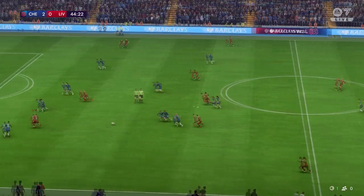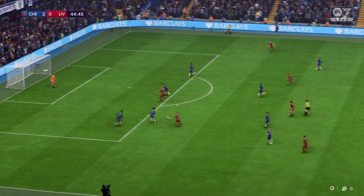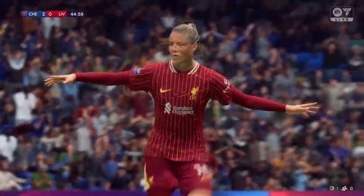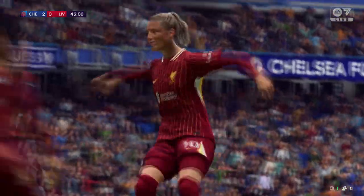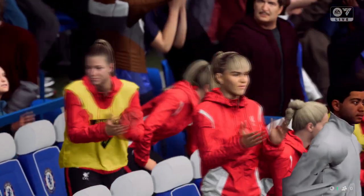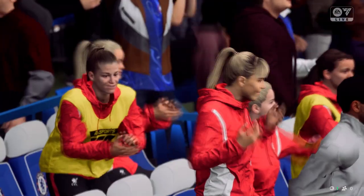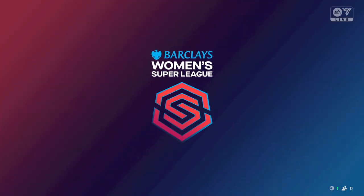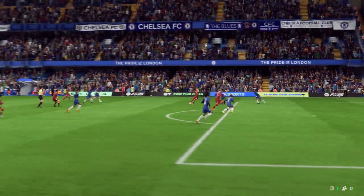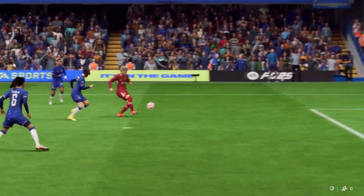And it's with Holland, threading it through. And there is the goal. That changes the equation and they have the momentum now. Well, the weight of the through ball is key to this goal and the finish is just as good. That's an excellent goal.